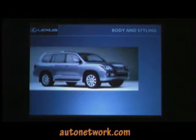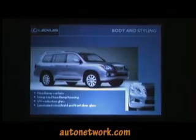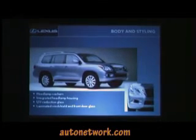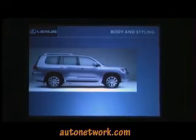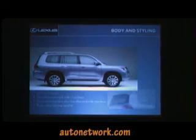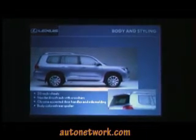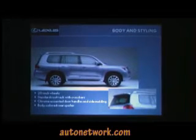Body and styling incorporates the Elphiness styling direction that we've added on some of our sedans. With that, we added headlamp washers, integrated headlamp housing with the fenders so it fits more in with the style, and UV reduction glass with laminated windshield and front door glass. The side view gives you a look with the roof rack, now standard with crossbar, larger 20-inch wheels, standard roof rack, chrome accented door handles and side molding, and body-colored rear spoiler.